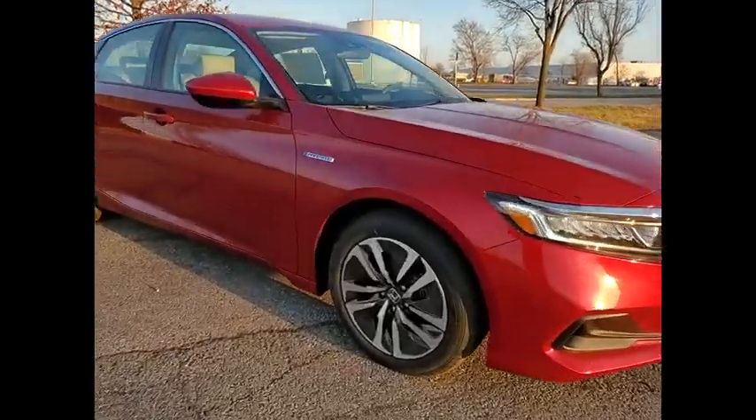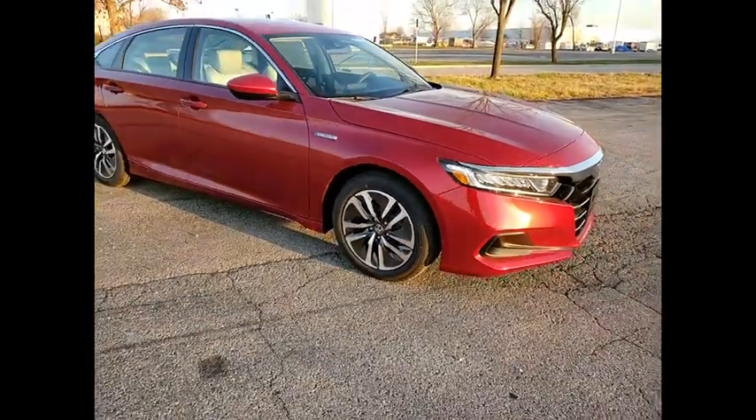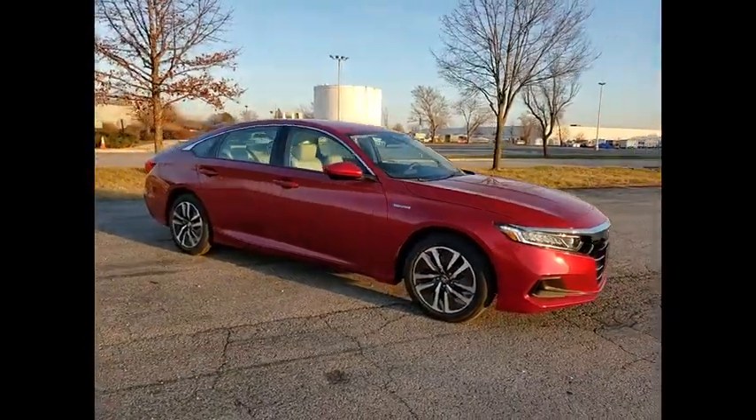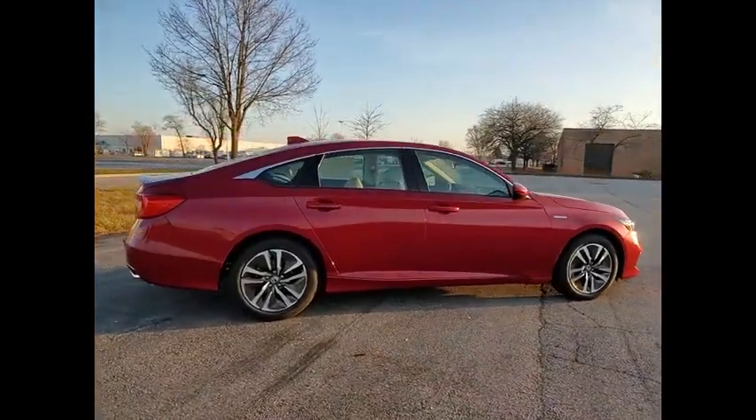Take a ride in the 2021 Accord Hybrid. The Honda Accord Hybrid delivers a thrusting mid-range punch, about 600 miles on a tank full, comfy space for five, and a hushed voice.